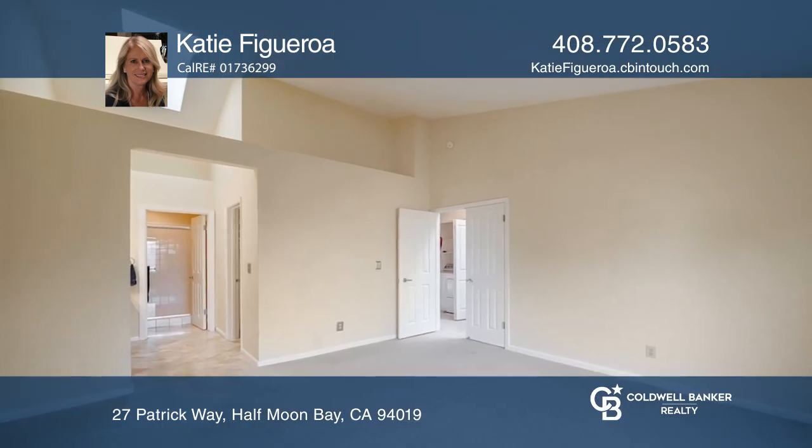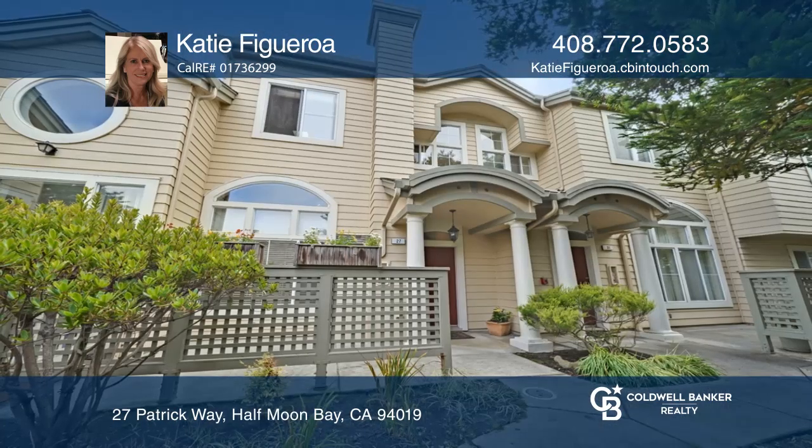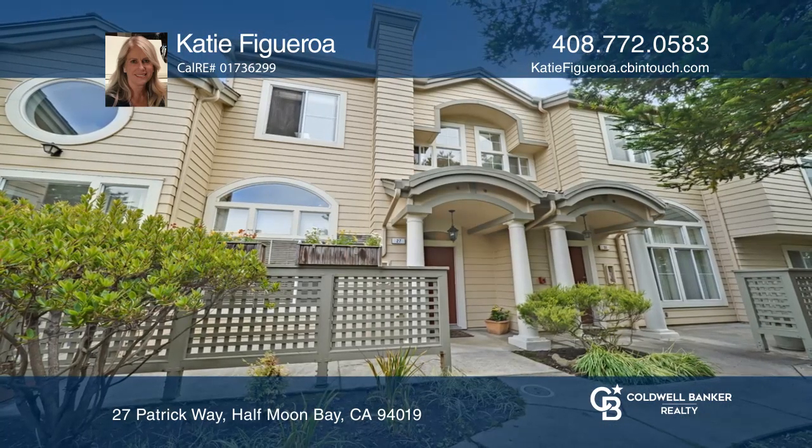Additional features include hardwood floors, skylights, two-car garage, and a deck. Learn how to make this home yours with a call to Katie Figueroa.